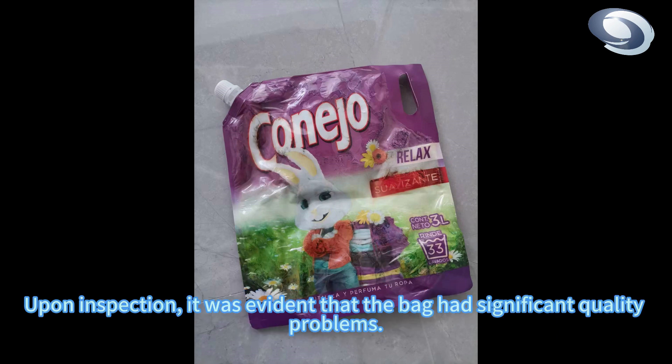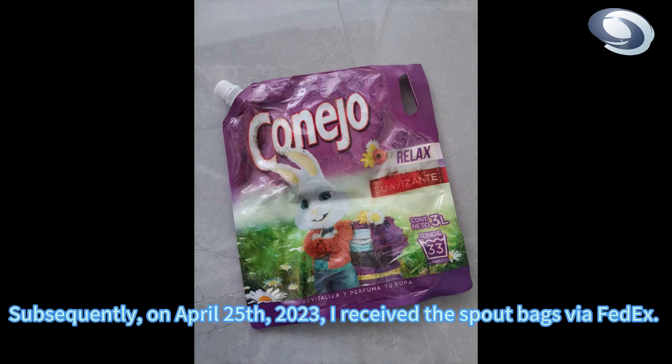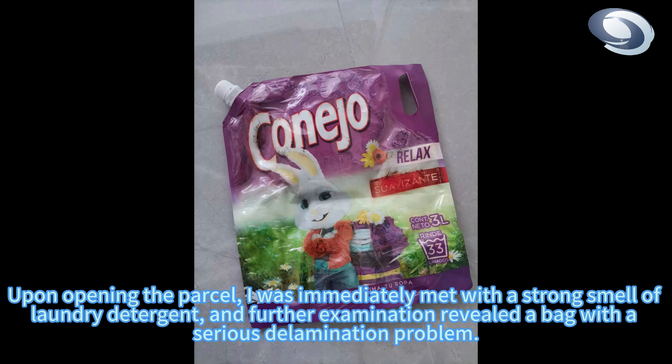Upon inspection, it was evident that the bag had significant quality problems. Subsequently, on April 25, 2023, I received the spout bags by FedEx. Upon opening the parcel, I was immediately met with a strong smell of laundry detergent, and further examination revealed a bag with a serious delamination problem.